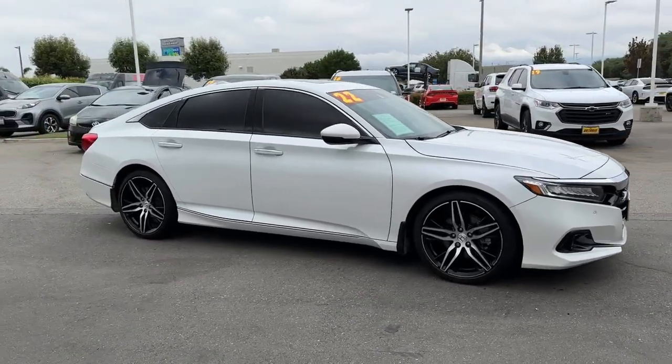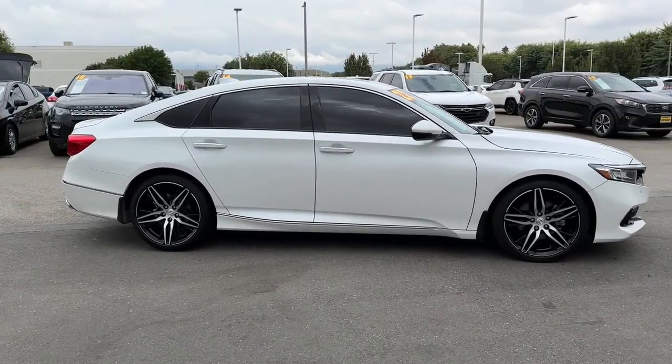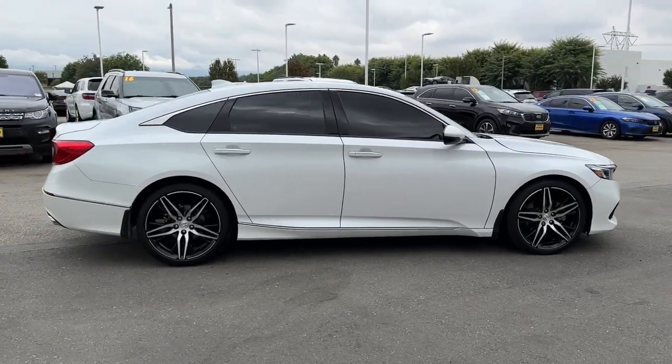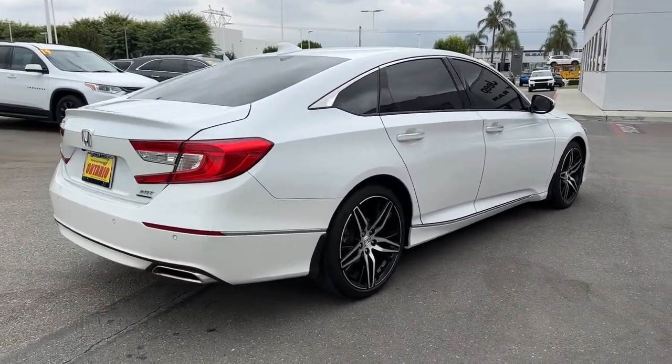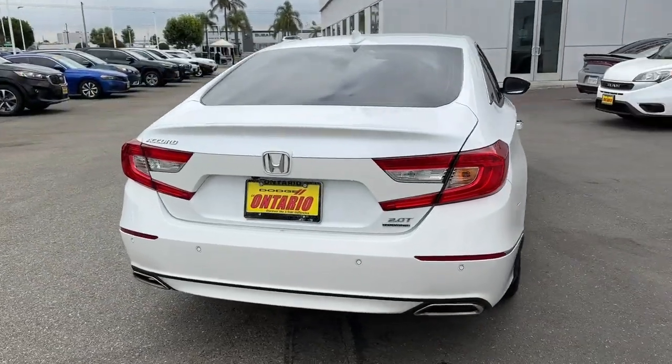This could be the car for you. The 2022 Honda Accord. This vehicle is an outstanding buy with fewer than 20,000 miles on the odometer. Prepare to be amazed by the Accord.